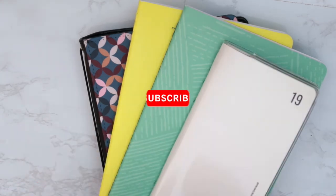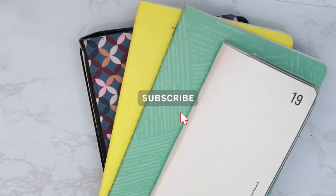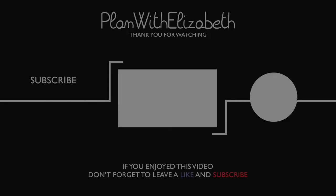If you guys like this video, make sure you give it a giant thumbs up. Subscribe to my channel if you're new here, and I will see you all in my next video. Have a great day. Bye!